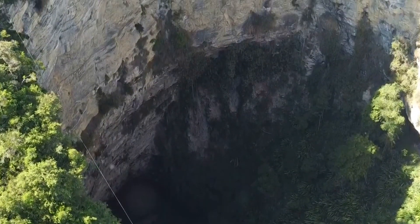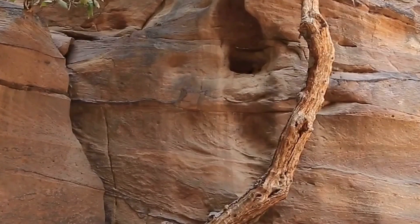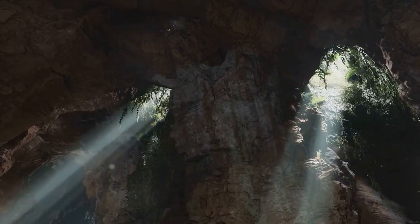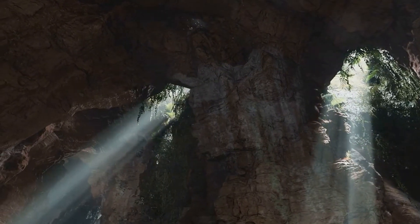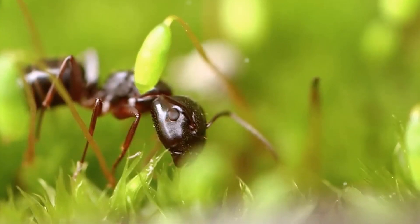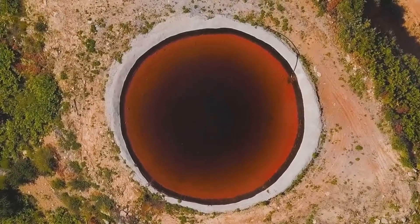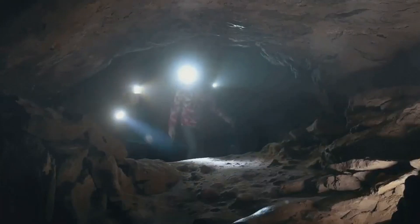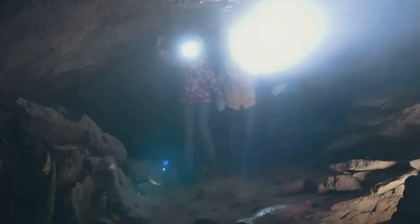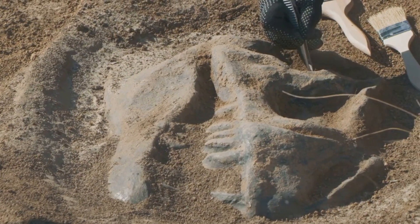This subterranean oasis, teeming with life, is a testament to nature's resilience and its ability to thrive in the most unexpected of places. Towering trees, some reaching heights of over 130 feet, stretch towards the sliver of sunlight filtering through the sinkhole's opening, their branches adorned with unknown species of plants. The air, thick with humidity, hums with the sounds of insects and birds found nowhere else on Earth. Scientists believe this secluded ecosystem may harbor species yet unknown to science, creatures that have evolved in complete isolation, untouched by the changes that have shaped the world above.